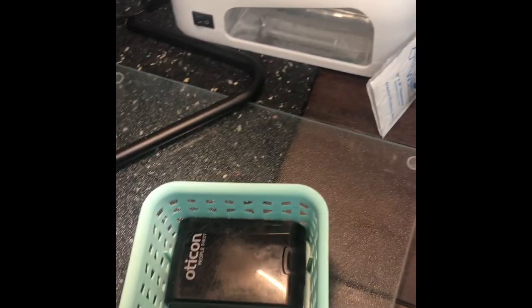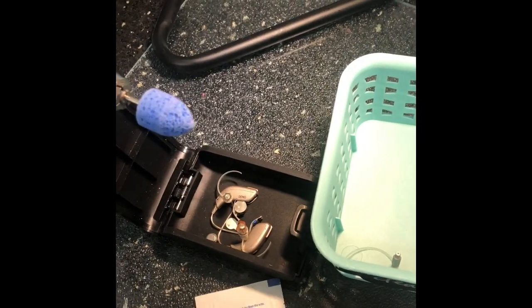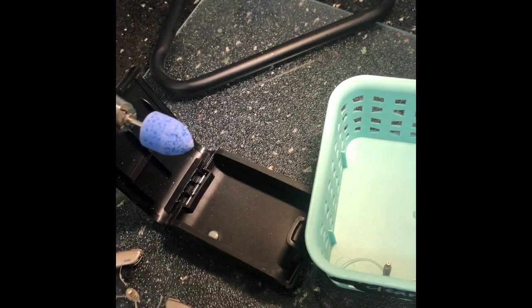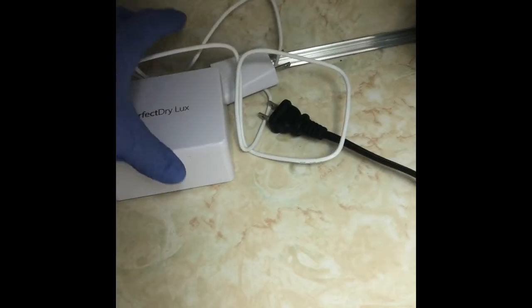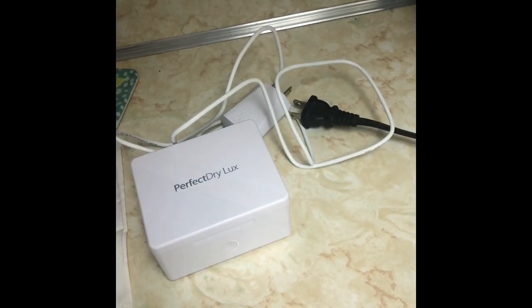We've got some devices that have been borrowed by a patient and returned after their devices came back from repair, and now we need to clean them. These are just our demos. What we do is sanitize everything and they're going to live in our little UV light box for about half an hour to get really clean. Once they're cleaned, they'll get returned to our stock.